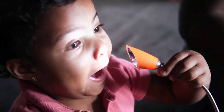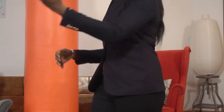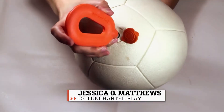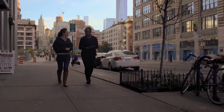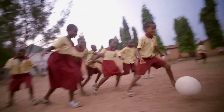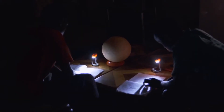Sometimes the extraordinary is masked in the ordinary. Take the humble soccer ball, for example. When 26-year-old inventor Jessica Matthews got a hold of it, you could say it became a thing of magic. Located in New York City, I met up with Jessica to find out more about one very bright idea she came up with — a special kind of soccer ball called the Soccket, and it creates the magic of battery-powered light where it's needed most.